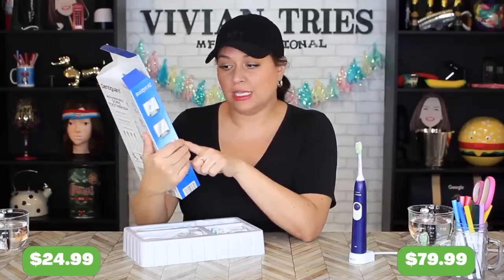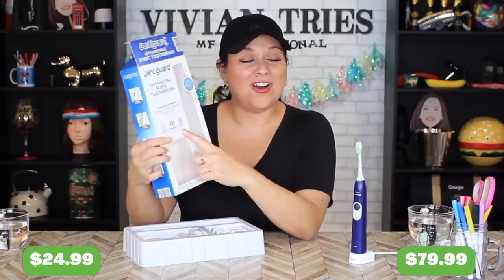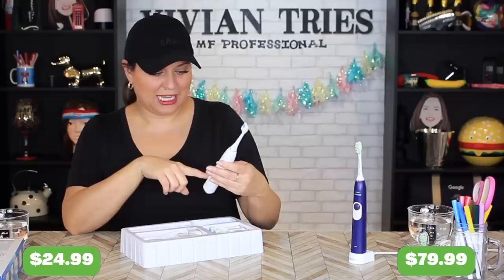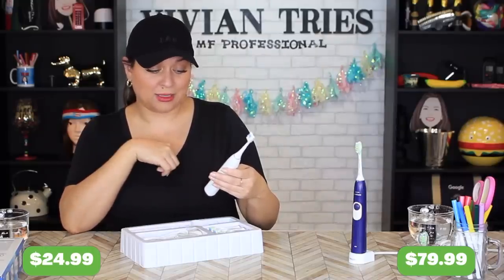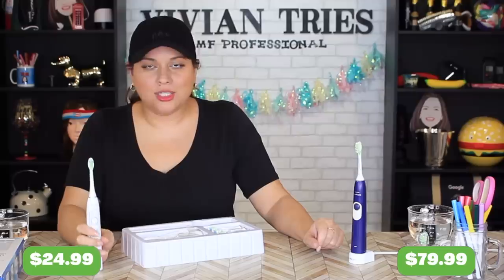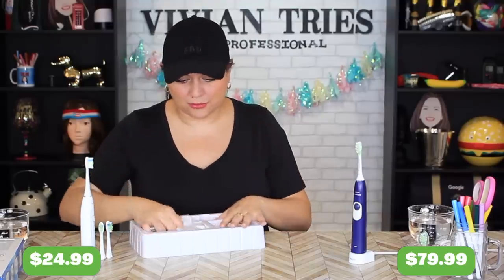The one from Aldi has a two-minute smart timer and fading bristles that tell you when it needs to be changed. It also promises 40,000 strokes per minute for $24.99. This one is slimmer and has a standard setting, sensitive setting, whitening, and deep clean setting. This is compared to the nicer, more expensive Sonicare — not my basic one. The one that costs like a hundred-something dollars. I went for the entry level Sonicare.